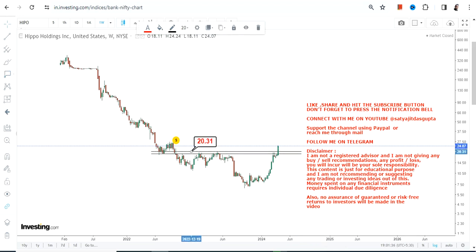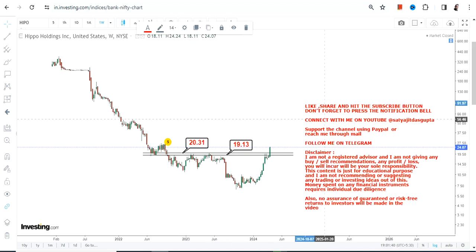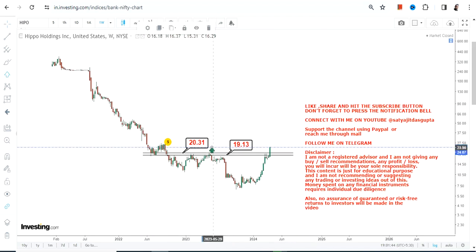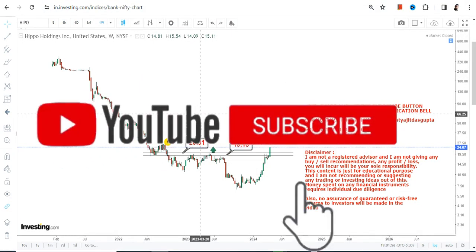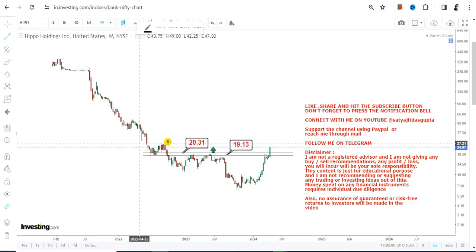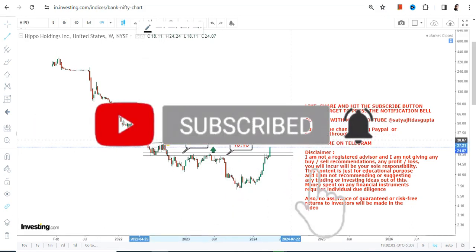The breakout has happened above these two levels: $19, which is our support stop-loss, and $20.31 as far as the support is concerned. Please understand these two levels before going any further on the upside, because a fresh breakout has happened above $20.31 — that is why it is mandatory for the stock to keep trading and sustaining above that. Meanwhile, if it falls below $19, obviously the downside may resume once again.